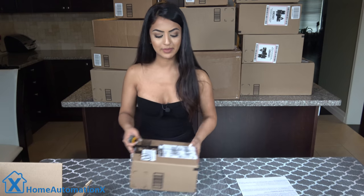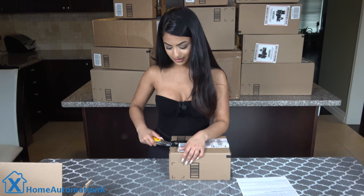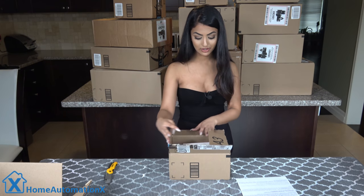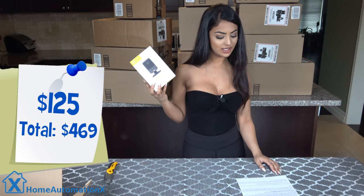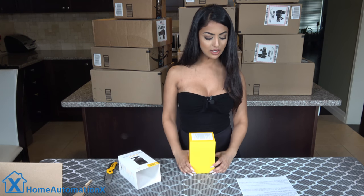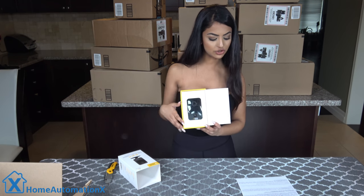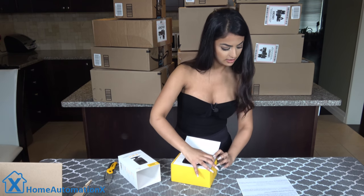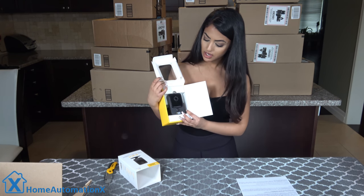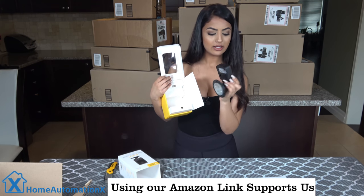Last but not least, save the best for last. We have the 4K Wi-Fi cube camera by QC. It has local storage with an internal SD card, so you don't need to pay monthly fees. It also has motion detection with two-way talk so you can have a conversation from anywhere. Their night vision can see in total darkness up to 30 feet away, and it works with Alexa. It's a great camera to ensure your home and workplace are safe. I'm just going to take it out to show you guys — that's how it looks from the side and the back. Beautiful.